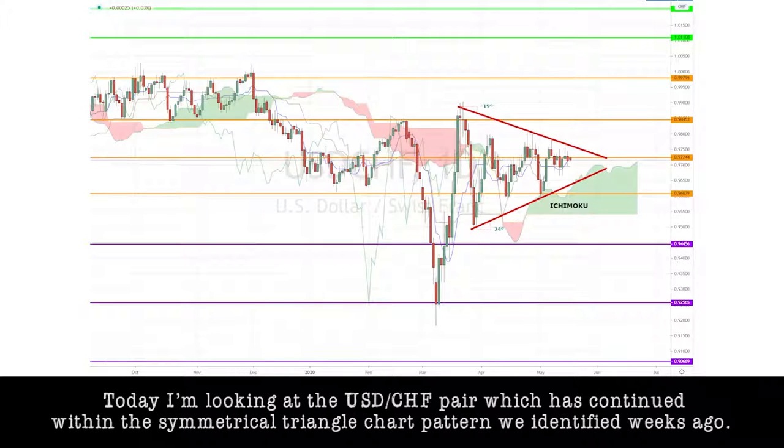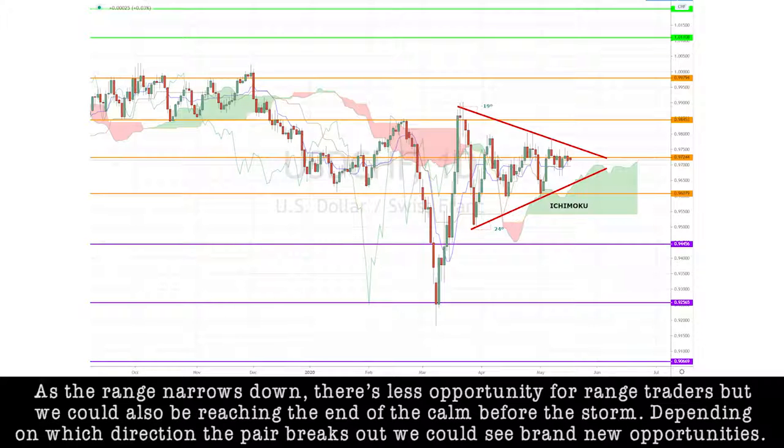Today, I'm looking at the dollar-Swiss pair, which has continued within the symmetrical triangle chart pattern we identified weeks ago. As the range narrows down, there is less opportunity for range traders. But we could also be reaching the end of the calm before the storm. Depending on which direction the pair breaks out, we could see a brand new opportunity.